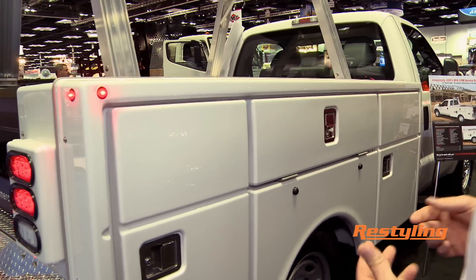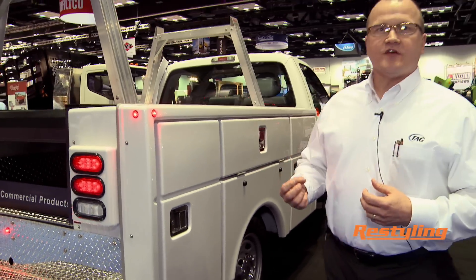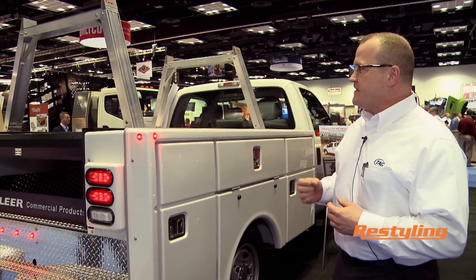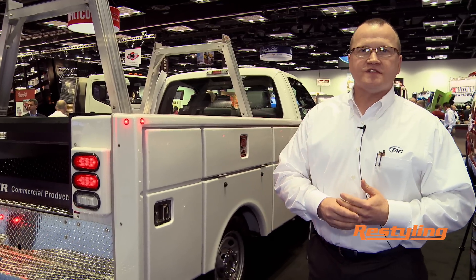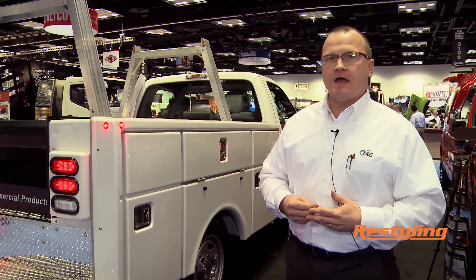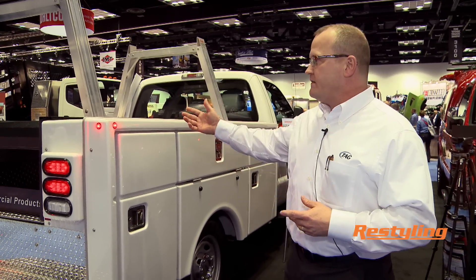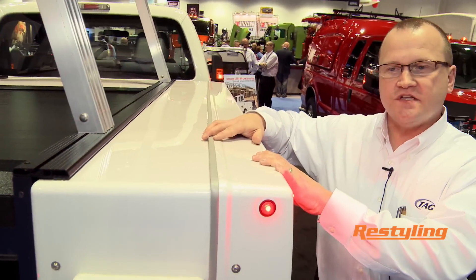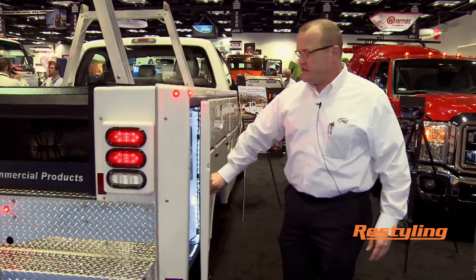This is a service body geared toward fleets that are looking for light weight and corrosion resistance. We have a unique manufacturing process with this — we're using a closed molded technology so we get controlled thickness and weight. We have some features that we think are very unique, including the way the boxes are put together. We believe that by seaming it here we get increased strength and rigidity.